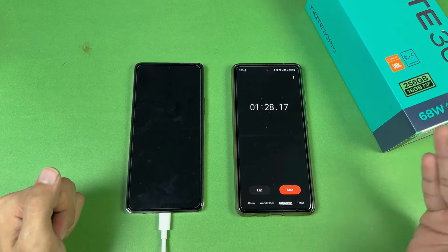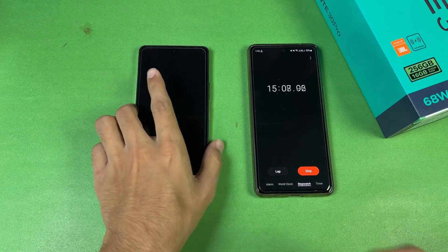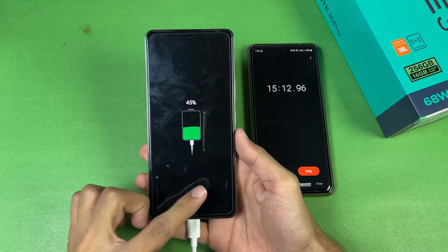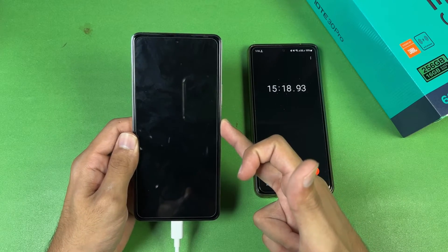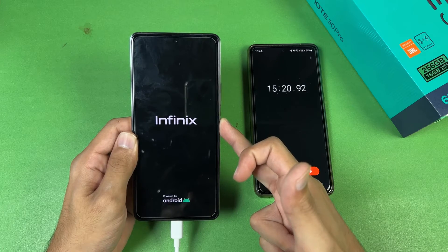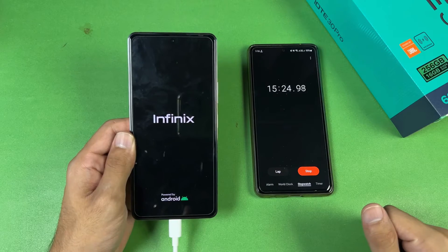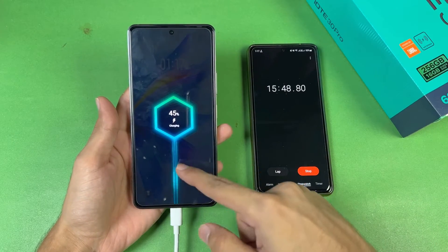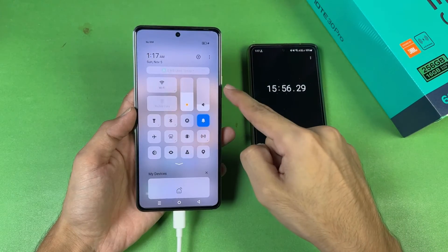15 minutes is complete. The battery percentage on the Infinix Note 30 Pro is at 45% — so 45% charged in just 15 minutes with the 68W super fast charger. Now let's quickly boot the phone up, as we do in daily use. The phone is on and we can confirm 45% battery charged in 15 minutes.